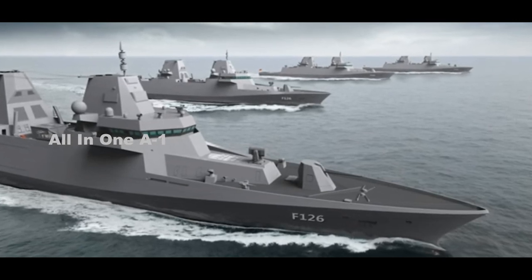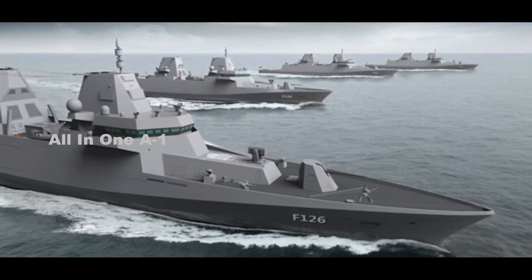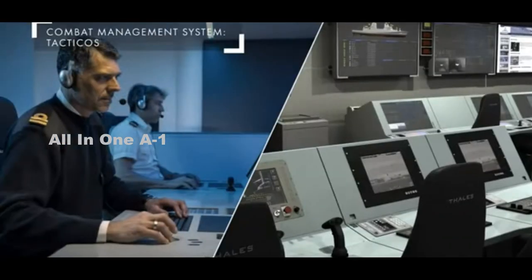The solution features integrated radar and communications electronic support measures, designed for the German Navy's fleet of four to six F-126 vessels, which are expected to enter service in 2028.